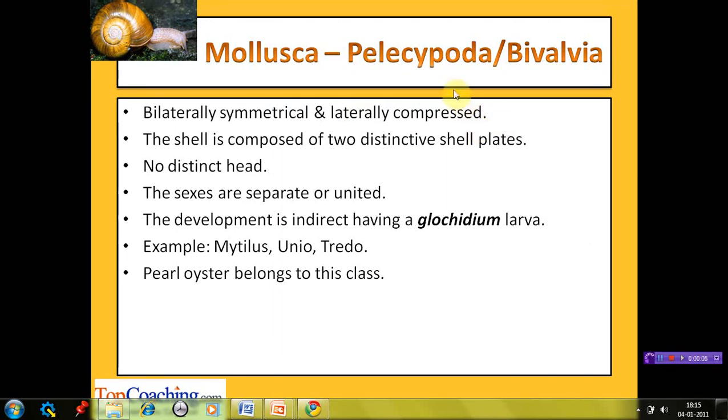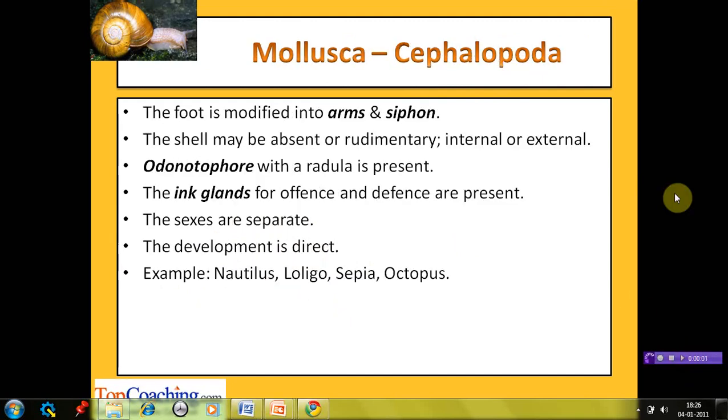The next class is Pelecypoda. Since the shell is composed of two distinct shell plates or valves, this class is also known as Bivalvia. The animals are bilaterally symmetrical and laterally compressed. They do not have a distinct head. The sexes may be separate or united. Development is indirect and takes place through a glochidium larva. Examples include Mytilus, Unio, and Ostrea. Pearl oyster belongs to this class.